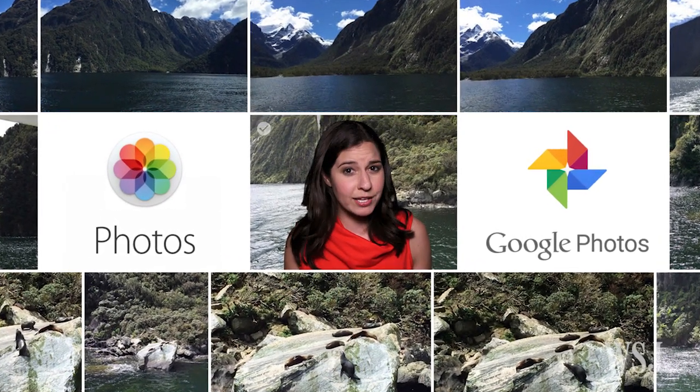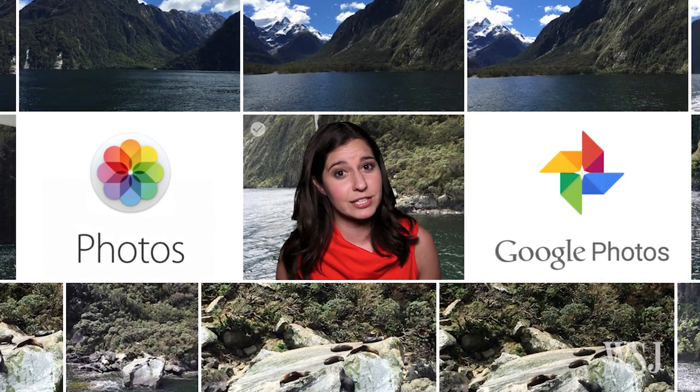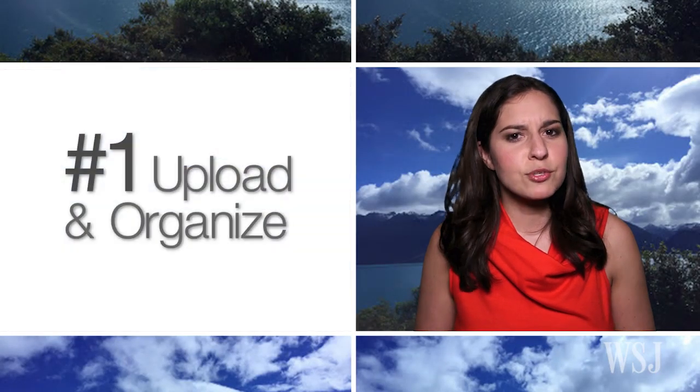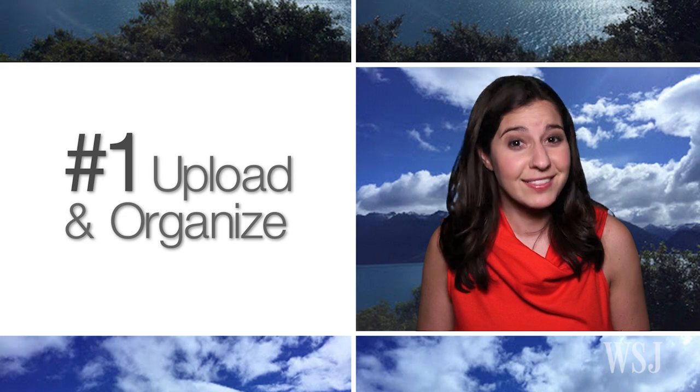So which one should you go with? Well, that really depends on what devices you own and how much you're willing to spend on cloud storage. The first thing these services do better than most is help you suck up the thousands of photos you've collected and then organize them.